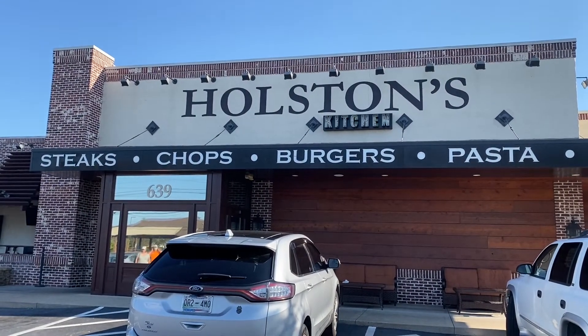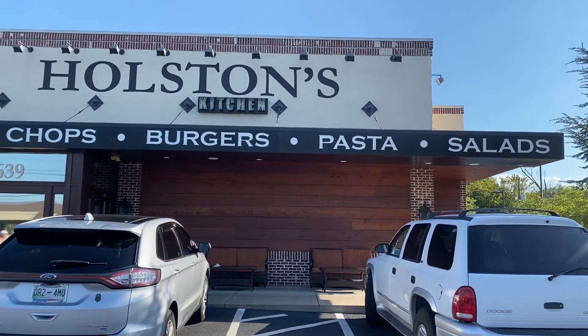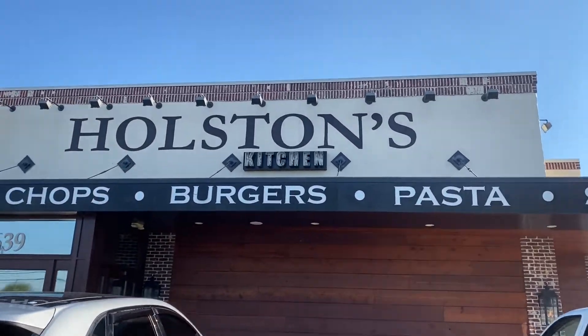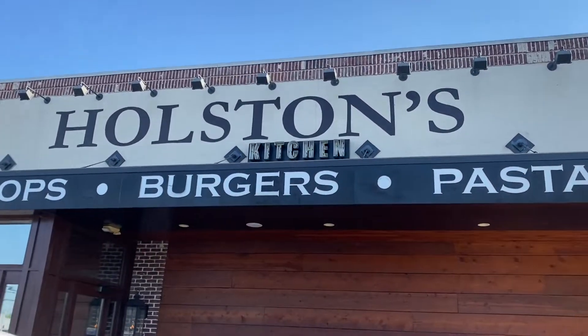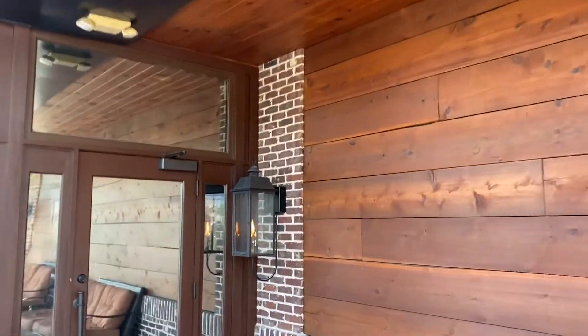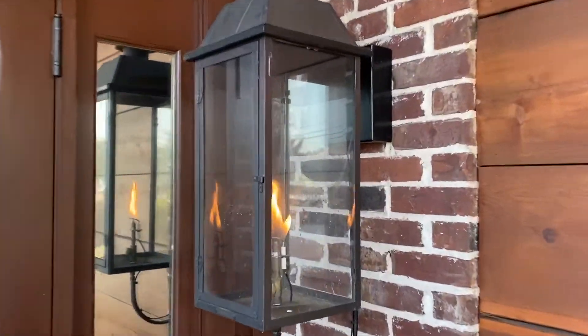Alright, so here we are at Holston's Kitchen — steaks, chops, burgers, pasta, salads. Come on, I'm hungry. Burke's hungry. I haven't actually eaten all day, so this is my first meal and it's like 6 o'clock. Let's go check that out. As you can see, they got the nice gas flame outside for your viewing pleasure.